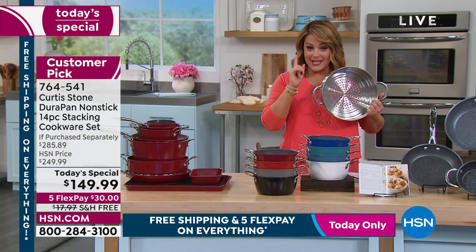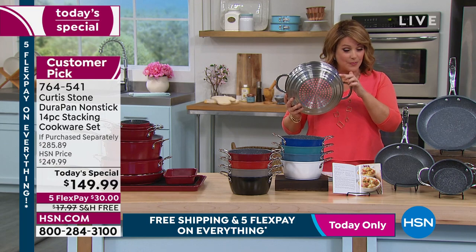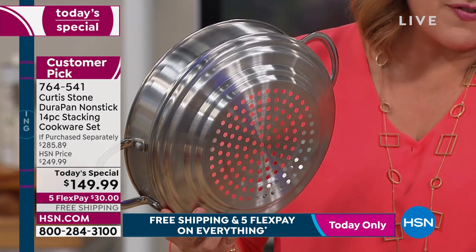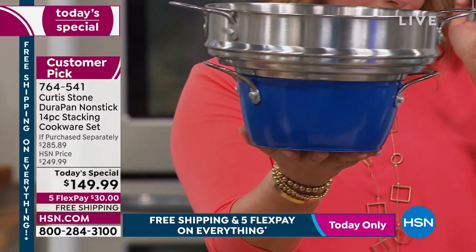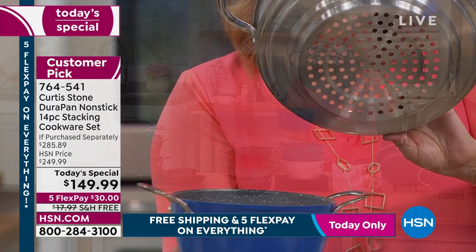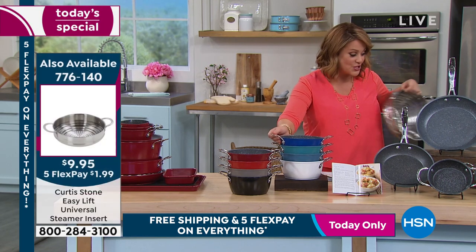$149.99 — it's a one-day only price. We're $100 off HSN price. If you want the stainless steel steamer insert, notice that step design — it fits 10 different sizes of Chef's cookware. Whether you've got an itty-bitty pan or a bigger pan, that step design is brilliant and you've got the high wall so you could really steam a lot of food in there. A lot of you are adding that to your purchase — stainless steel, so it's durable and super well-made.